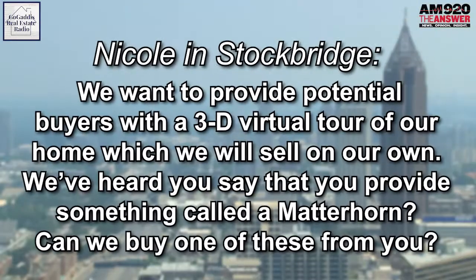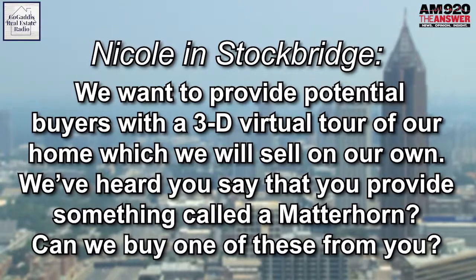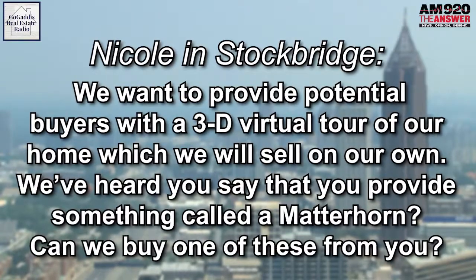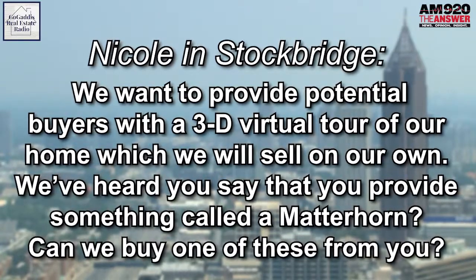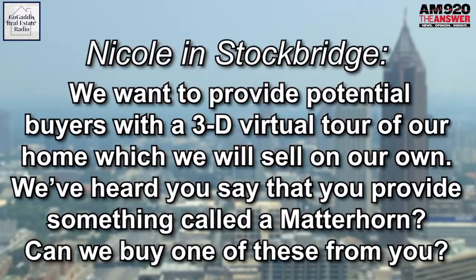Nicole in Stockbridge wants to sell her home herself and make it look like the pros are marketing it. She asks: we want to provide potential buyers with a 3D virtual tour of our home, which we will sell on our own as a for sale by owner. We've heard you say that you provide something called a matter horn. Can we buy one of these from you?